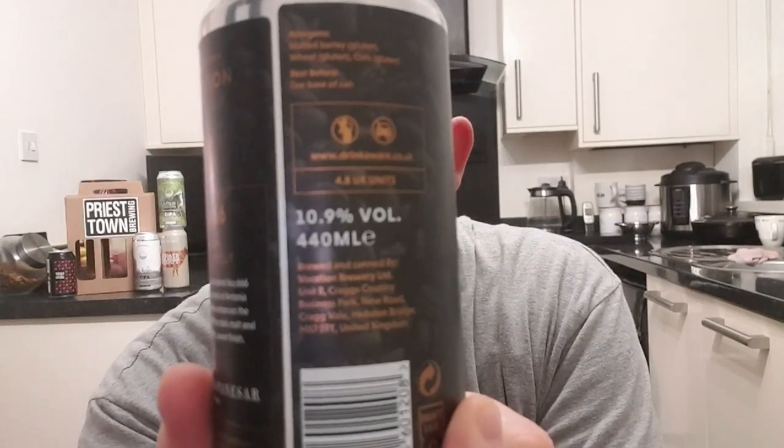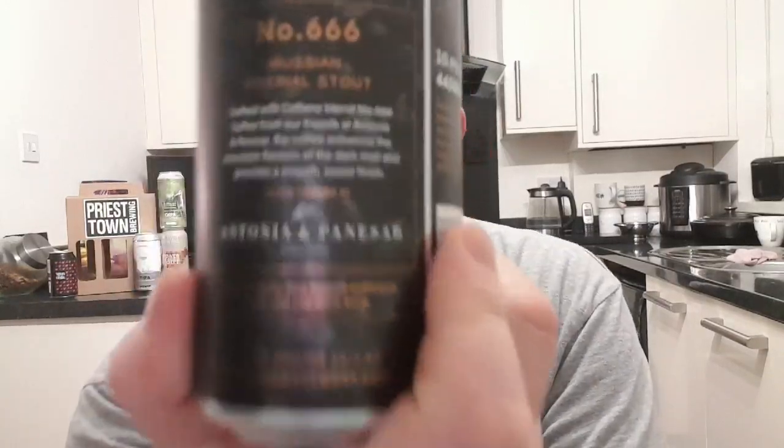Just check the can out on this one. It's all just heavily roasted coffee beans, with the Kirkstall logo and obviously Vocation across the top. This is a Russian Imperial Stout and it weighs in at a massive 10.9% ABV. Best before the 24th of the 12th, 2021 — it says that on the bottom. On the back it says crafted with Colliano Blend Number 666.